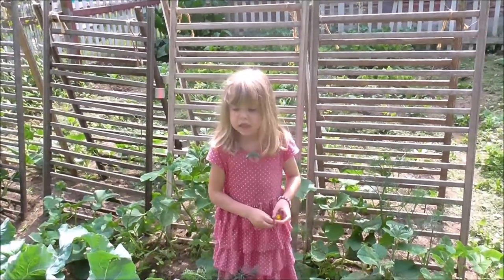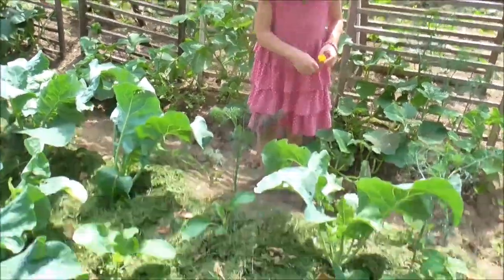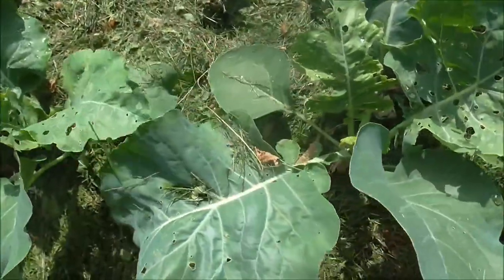Good morning, it's Friday morning and I'm out in my garden looking at my cauliflower. I'm going to show you what I found. What did we find, Lydia? Little bugs and big bugs and butterflies. So here's what we have — these are my cauliflower plants and you noticed a couple days ago they didn't have all these holes in them.